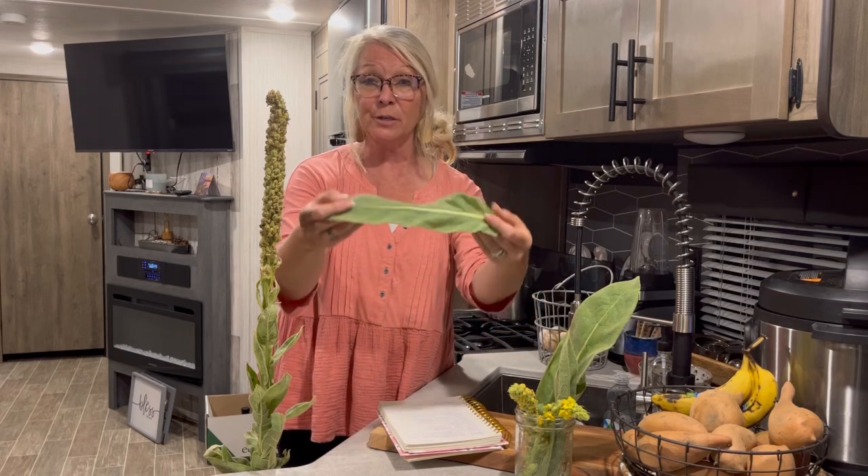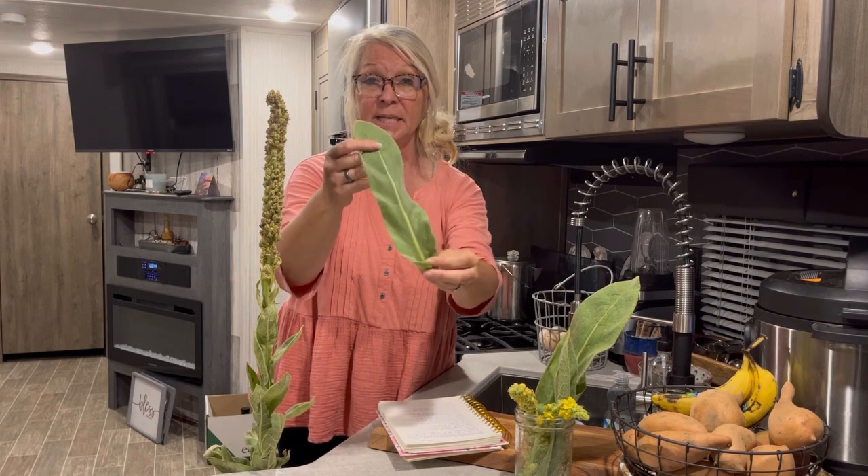It helps soothe skin conditions. If you have psoriasis or eczema, this is really good — you can soak your hands or skin in a mullein tea and it will soothe whatever condition you may have. It helps with joint pain and muscle spasms, and it also helps with thyroid issues. You can put the leaves on a screen or in a dehydrator, dry them out, crumble them up, and make a cup of tea. Start figuring out ways to drink teas that are good for your body — there are so many, and this is one of them. It can also help treat headaches.